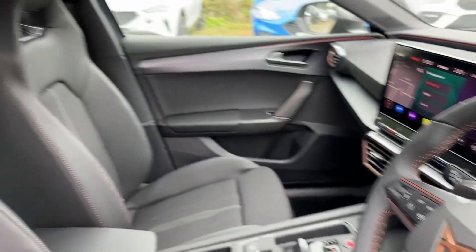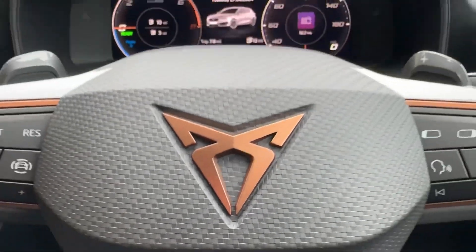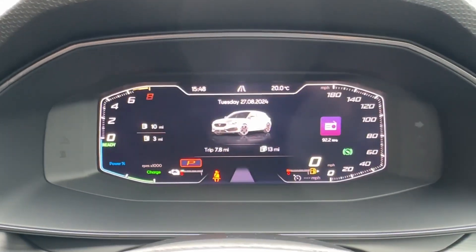In the front, decorative door and dash inserts with ambient lighting can be found, as well as front bucket sports seats which will really hug you in. The driver will enjoy a leather-wrapped multifunction steering wheel which operates the digital cockpit app ahead.